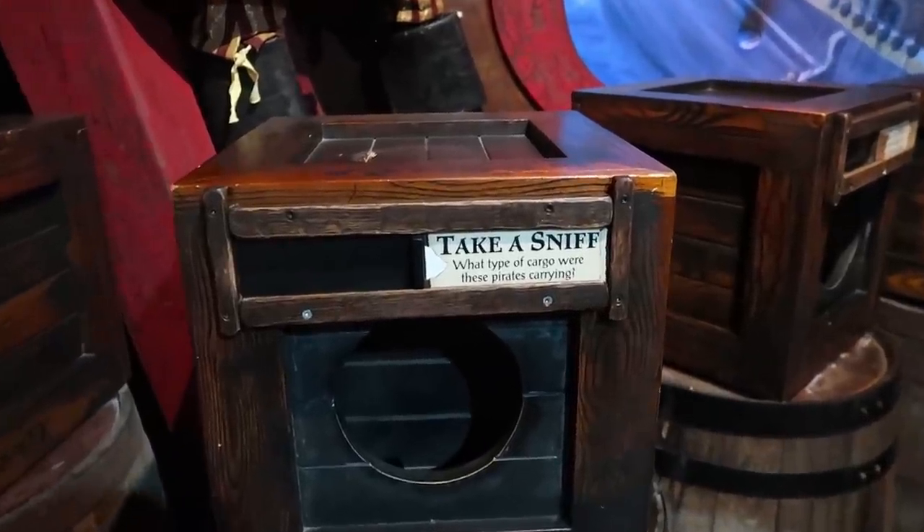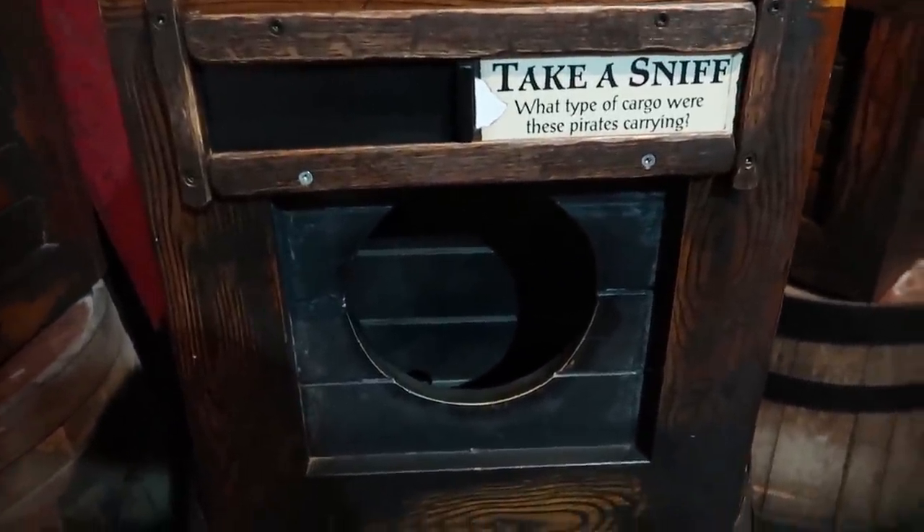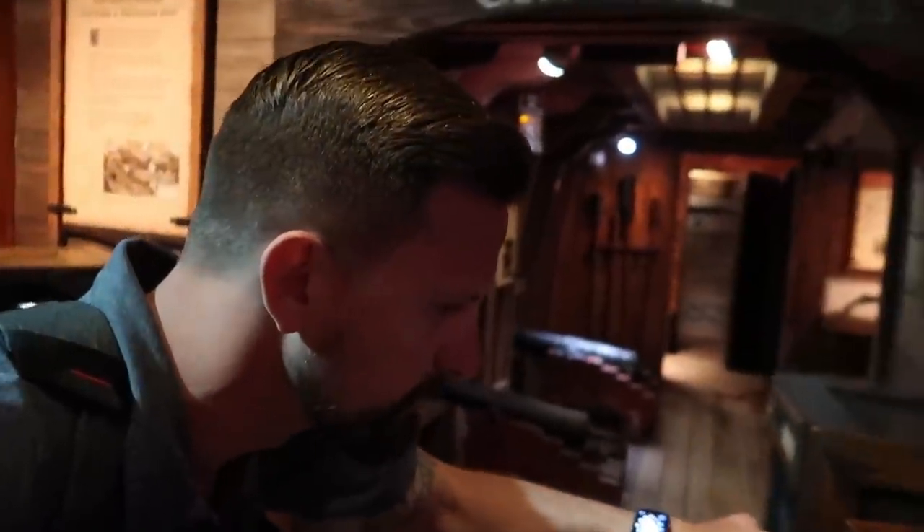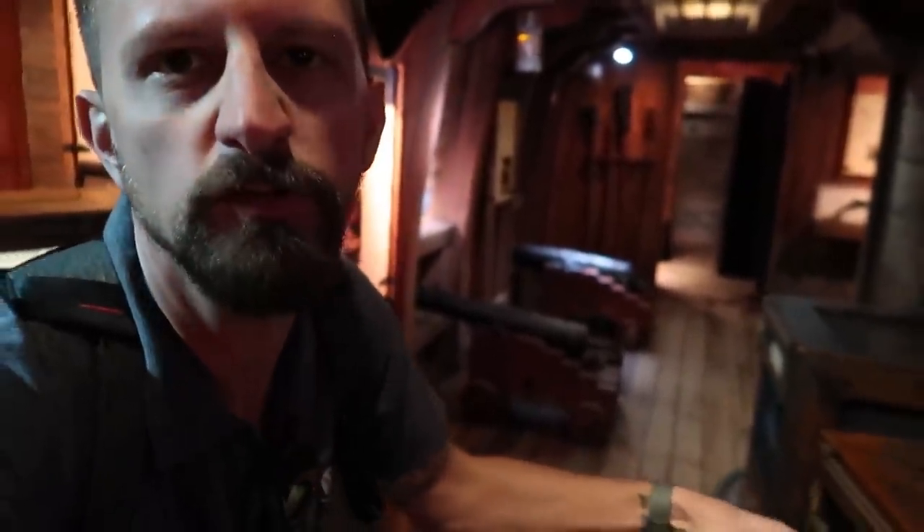There's a South Indian dagger from the 17th century and a porcelain cup still with coral around it. We're supposed to smell and see what cargo the pirates were carrying. It smells like vanilla — but the label says butter roll, so close enough.